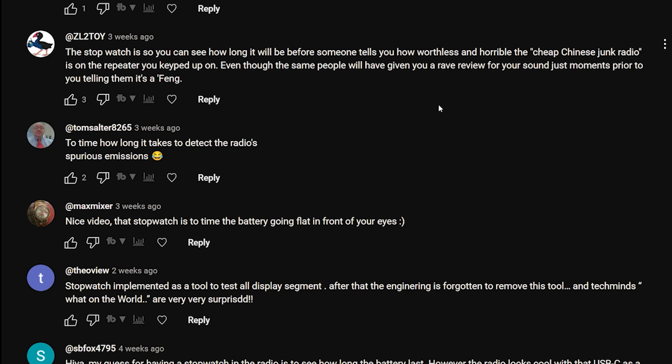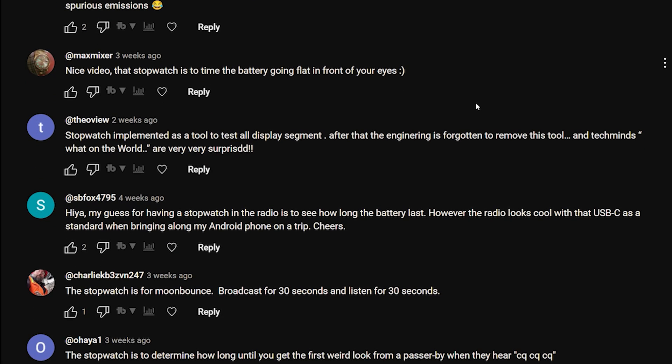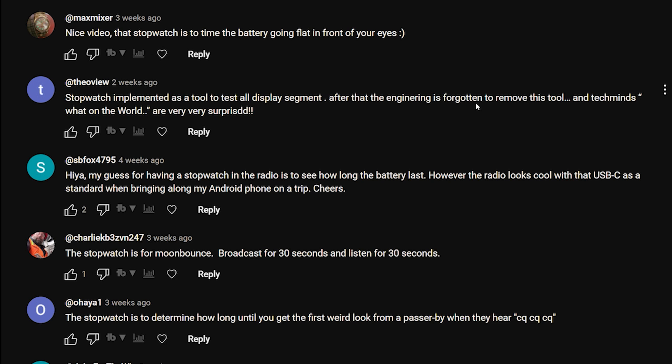ZL2: 'The stopwatch is so that you can see how long it will be before someone tells you how worthless and horrible the cheap Chinese junk radio is on the repeater you keyed up on, even though the same people will have given you a rave review for your sounds just moments prior.' Tom Salter: 'To time how long it takes to detect the radio's spurious emissions.' Max Mixer: 'The stopwatch is to time the battery going flat in front of your eyes.'